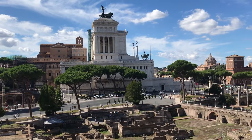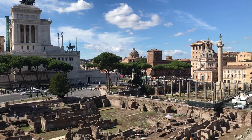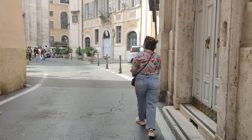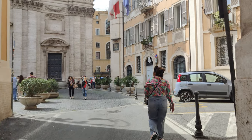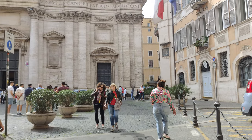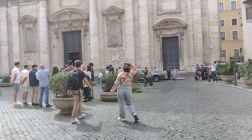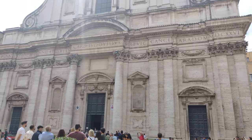Hi everyone, welcome back to our Italy series. Today we will be exploring the beautiful city of Rome on our second day. After a short bus ride we have arrived at the center of Rome. Get ready for a beautiful day filled with iconic landmarks, delicious gelato, and stunning views.